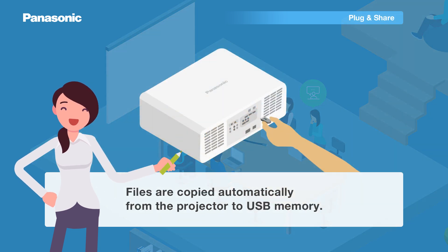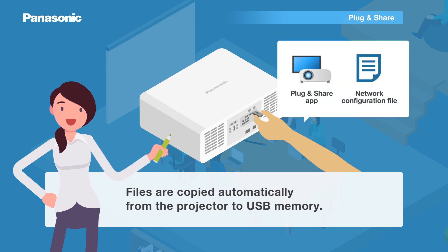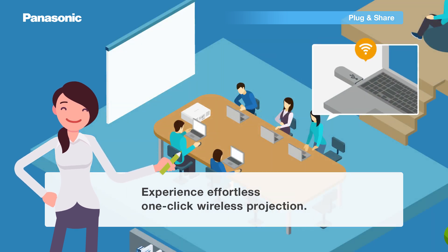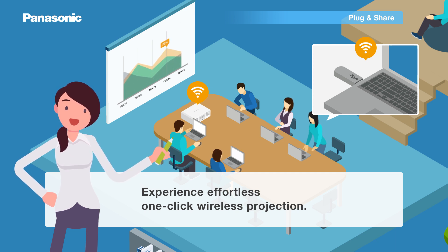To begin, insert a USB memory device into the projector. The Plug and Share app and data file will be copied automatically. Next, plug the USB device into your PC, click the player icon, and start projecting.